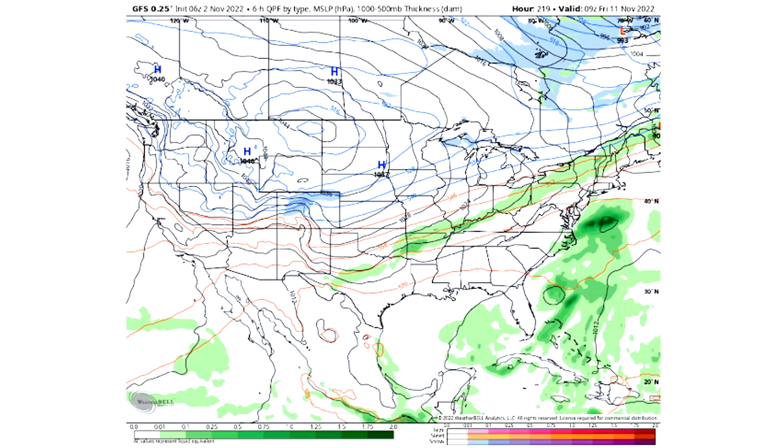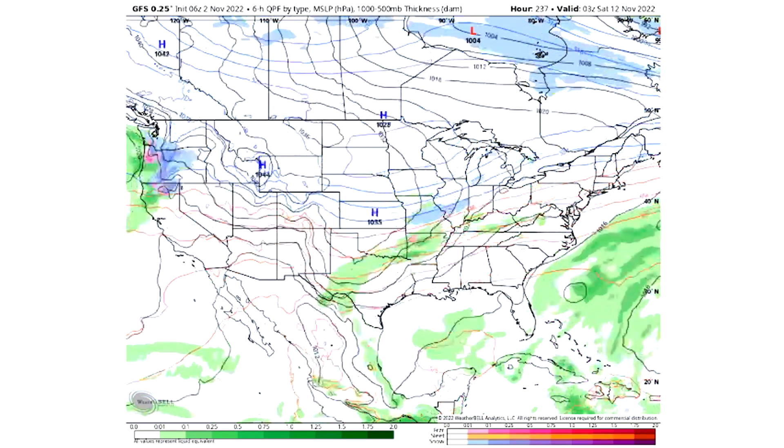One thing to note is we do have some nor'easter activity happening in the upcoming pattern. Within the next 10 days we do expect a few coastal storms to be possible — certainly something to pay attention to. A bit of a frontal boundary is setting itself up, and we can tell there's a lot more cold air bottled up, kind of tilted to where it's including the east here. Definitely worth noting there on Friday the 11th.